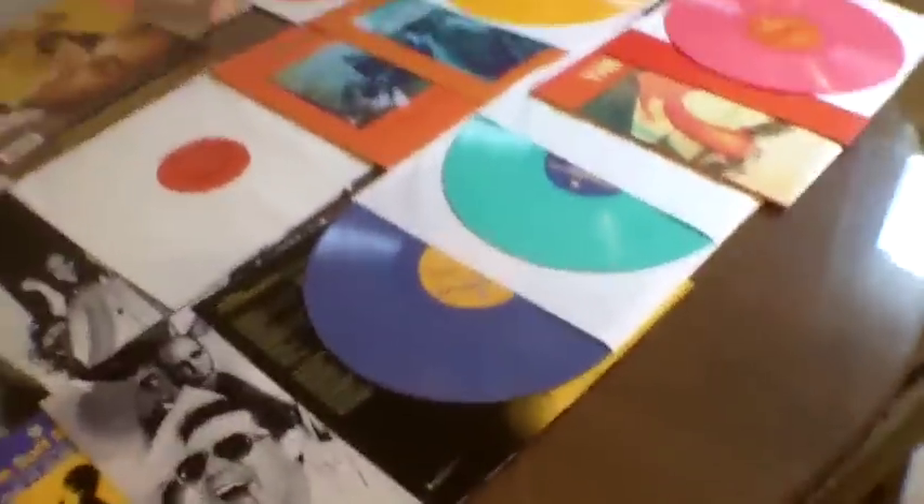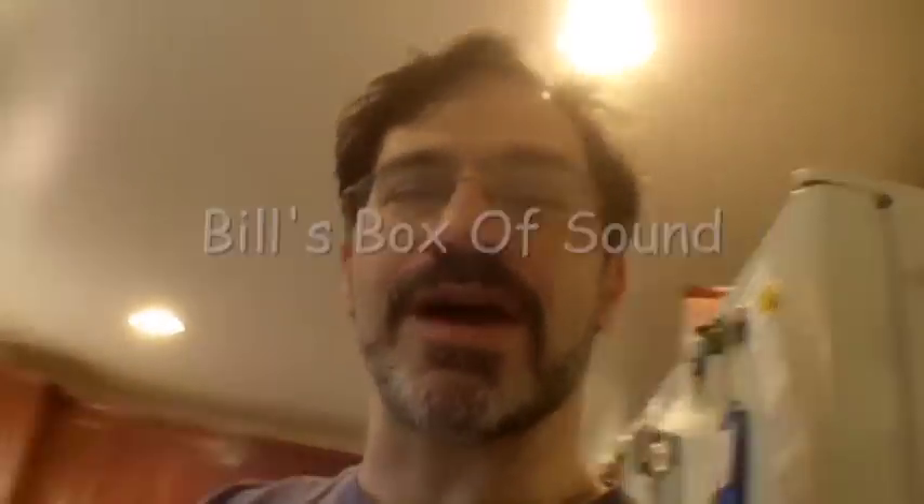So thank you for watching. I am Bill. Listen to my podcast, The Box of Sound, at podcast.boxofsound.com.